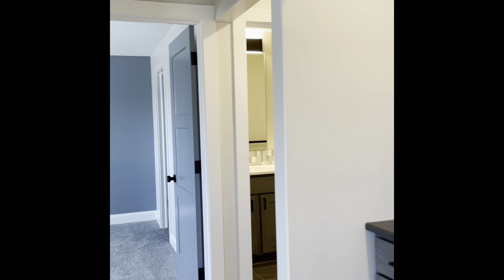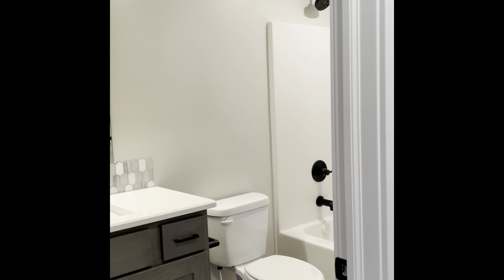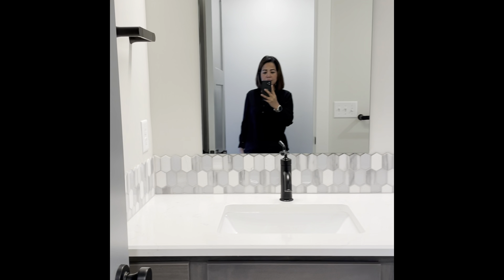This is one of the storage rooms in the basement — it's where the water heater and the humidifier are stored. Finally, we have the guest bathroom and the guest bedroom down in the basement. The guest bathroom looks exactly the same as the one upstairs.